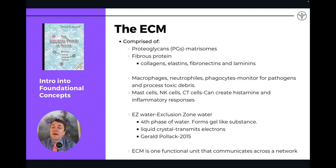EZ water has a charge that can conduct and transmit electrons via this space. Some researchers are looking at this as a way that the acupuncture meridian systems can communicate — by touching one part of the body with a needle, you're able to affect other parts of the body through this communication of the extracellular matrix. If you want to learn more, 'The Fourth Phase of Water' is an interesting book on the EZ water concept.